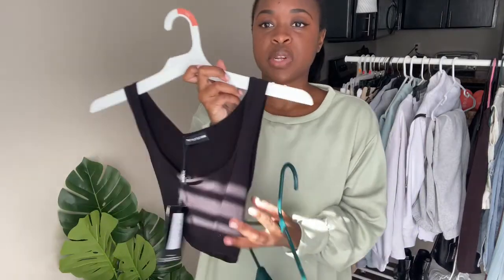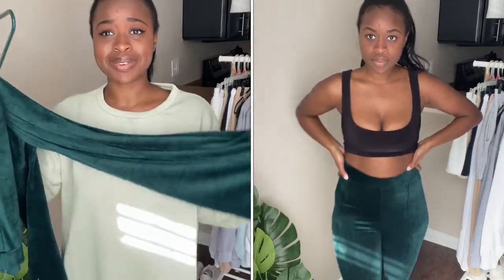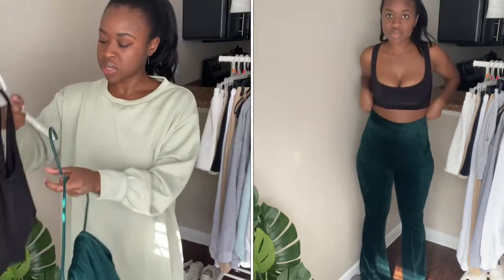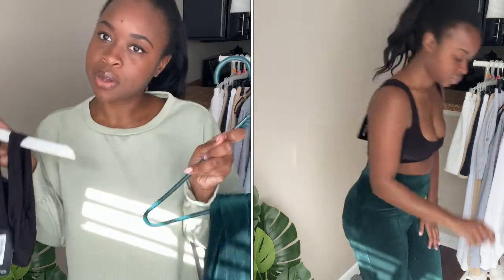Next up I got this basic black crop top — I got it in a US4 and it fits great. I paired it with these green high-waisted flare pants. These pants are like a velvety material and they're really nice. I got them in a US6 and I probably could have sized down to a four because they are extremely stretchy. In the try-on clip you're gonna see me pairing them with a pair of heels. Overall I really like this outfit — it's really cute for those cooler nights out on the town.